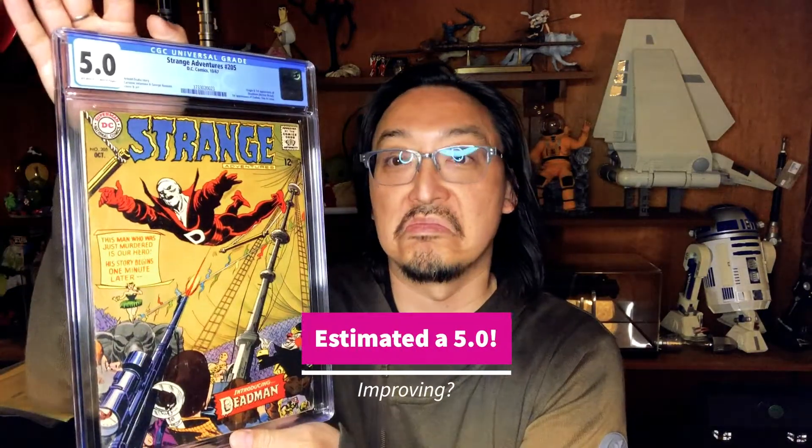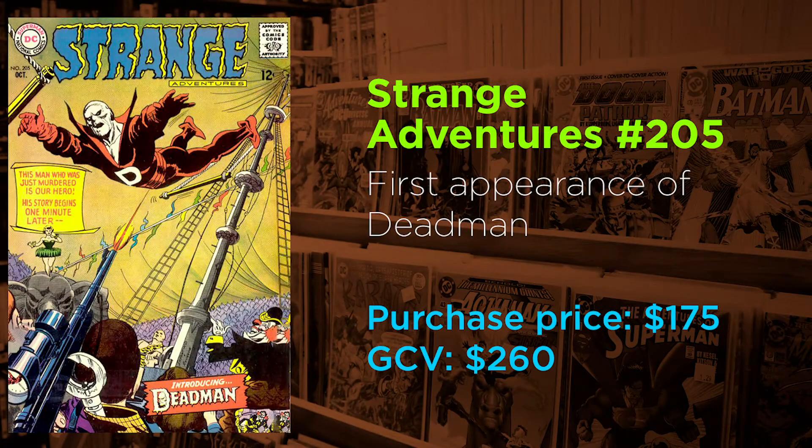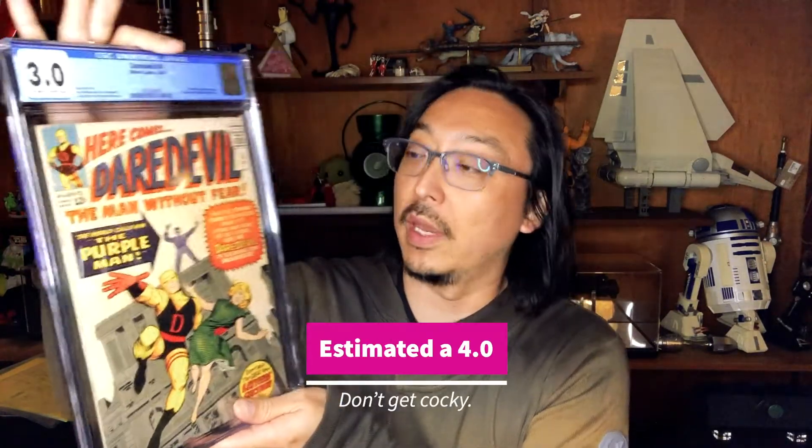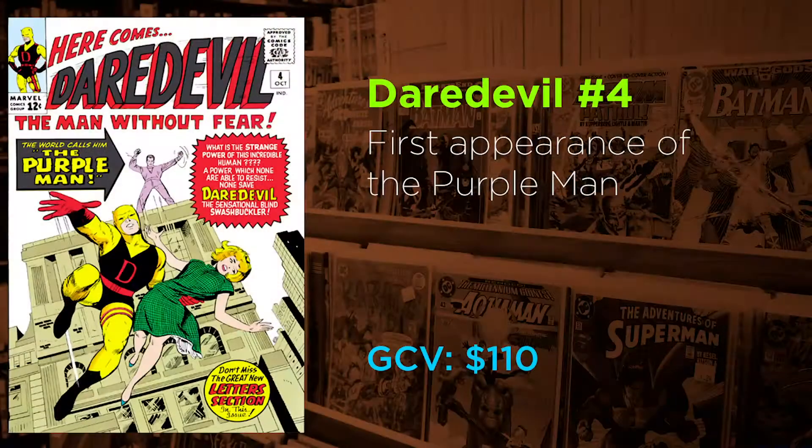5.0, not bad, I'll take it. That's about what I figured. Daredevil number four, first appearance of the Purple Man — that's right, it's a pretty rough issue, but still a great first appearance. Amazing Spider-Man number seven, first appearance of the Vulture.